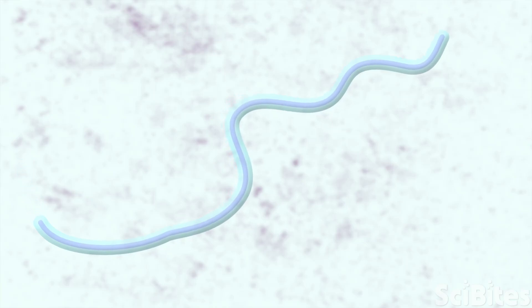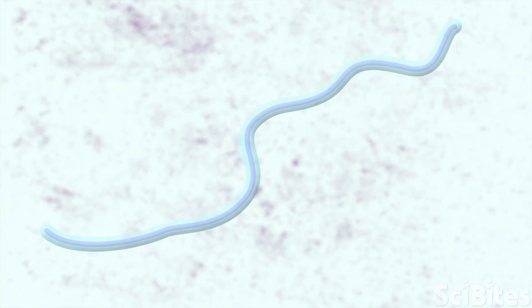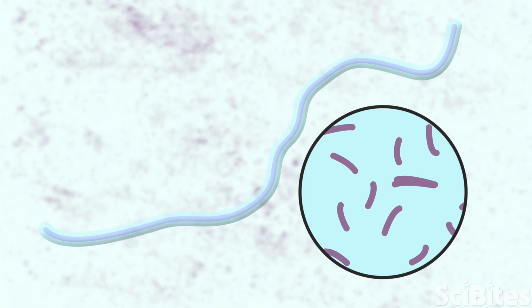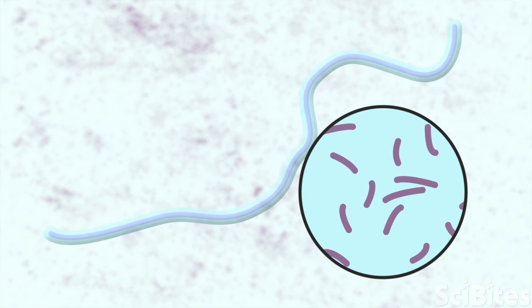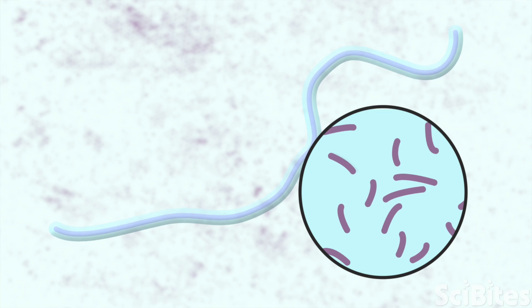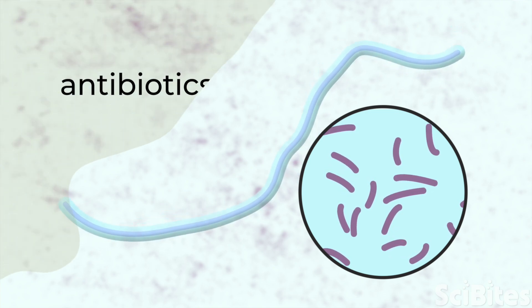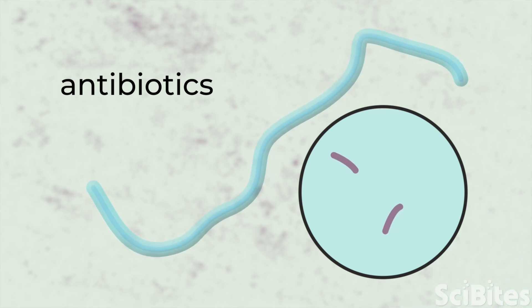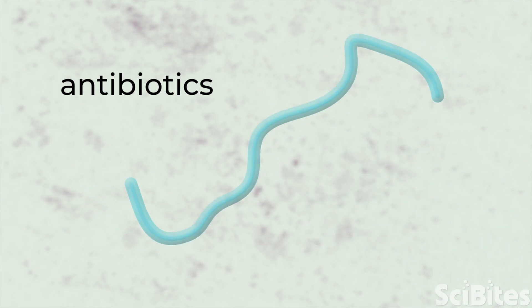However, these worms have an important weak spot that many scientists are interested in. There are bacteria living inside the worms that they can't live without. Just like we can cure bacterial infections in people with antibiotics, we can use them on the parasitic worms to get rid of their bacteria too. When we expose the worms to antibiotics, they die, which is great news.